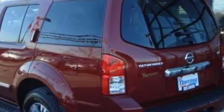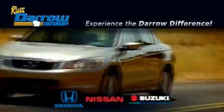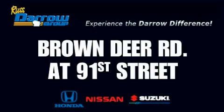Contact us today and schedule your opportunity to see this SUV in person. Get the Darrow difference today only at Rust-Aero Honda Nissan Suzuki. Rust-Aero — thank you so much.